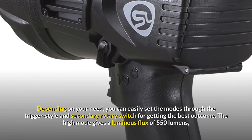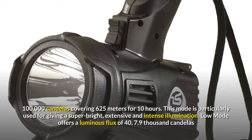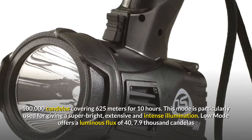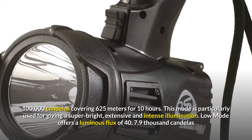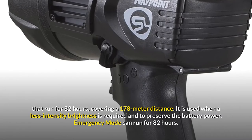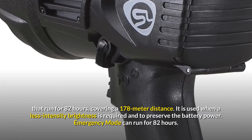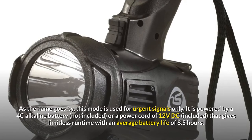The high mode gives a luminous flux of 550 lumens, 100,000 candelas covering 625 meters for 10 hours. This mode is particularly used for giving a super bright, extensive, and intense illumination. Low mode offers a luminous flux of 40, 7.9 thousand candelas that run for 82 hours, covering a 178-meter distance. It is used when less intensity brightness is required and to preserve battery power. Emergency mode can also run for 82 hours and is used for urgent signals only.